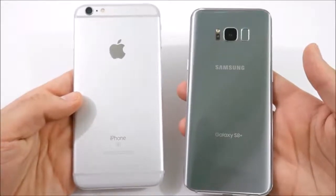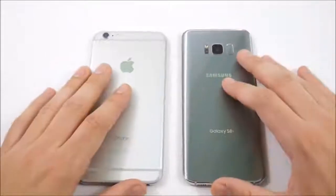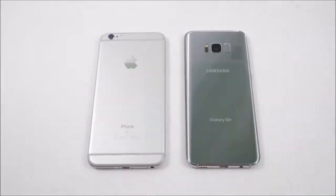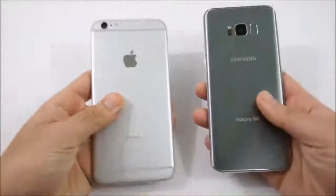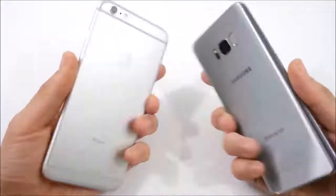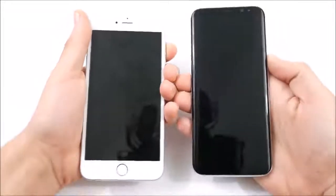This is going to be a speed test only, because I have not had enough time with the Galaxy S8 Plus to give you a full-on review. There will be more content between these two coming, but just not a review right now. This is just a speed test. Let's go ahead and boot both of these up at the same time — in three, two, and one.